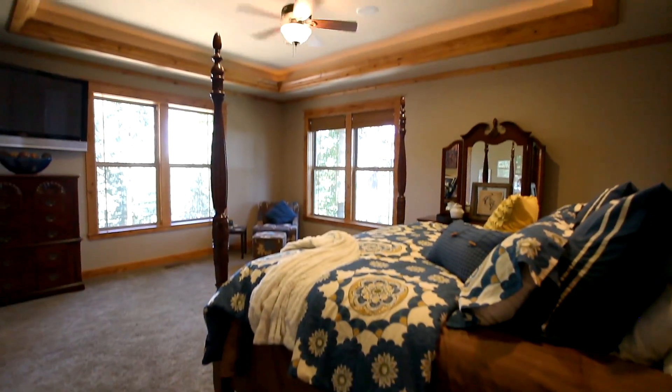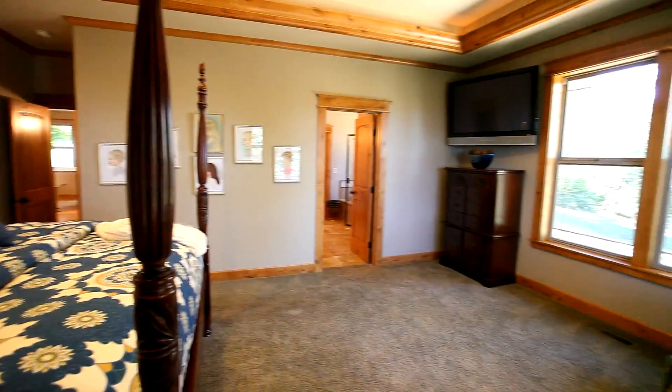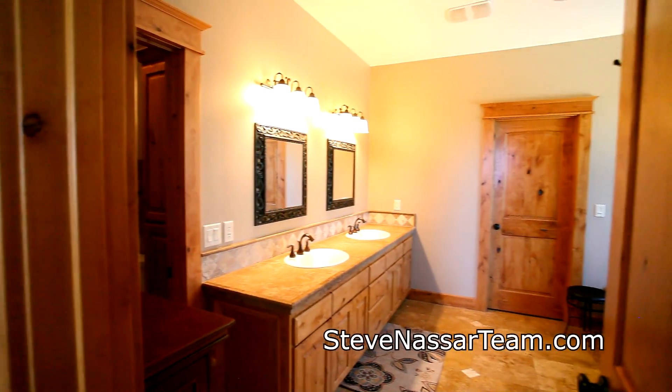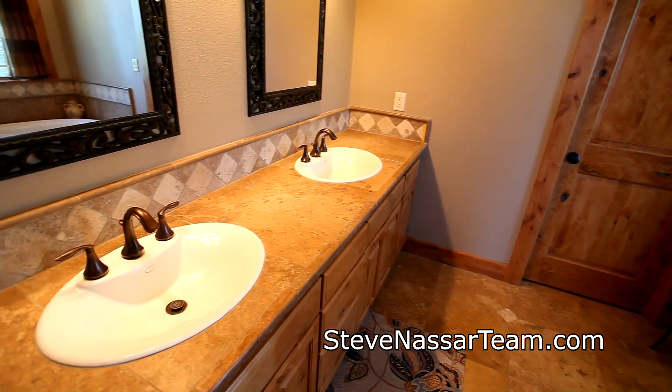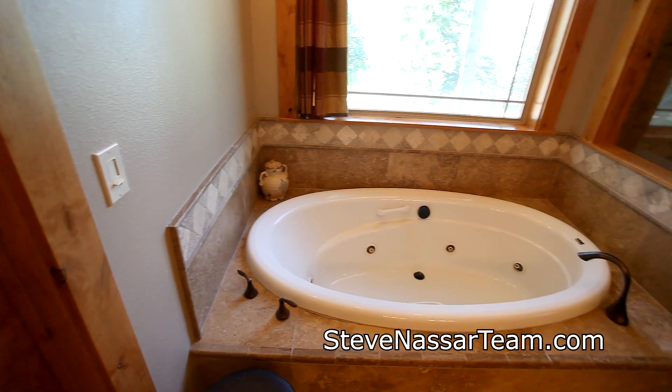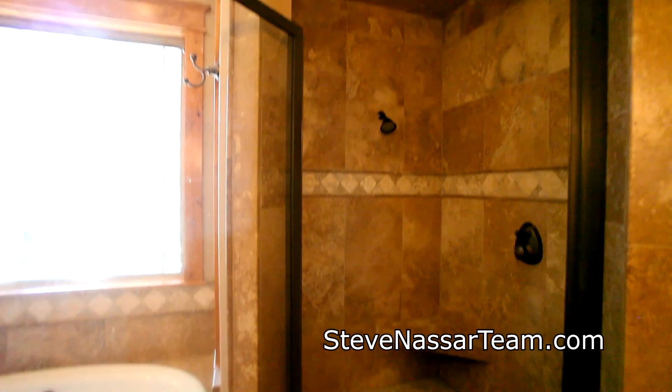Back inside, you'll find a main level master suite with surround sound, coffered lighting and a French door to the patio. The master bath features a dual sink vanity, travertine counters and oil bronze fixtures. You can recharge in the jetted tub or the travertine shower with mosaic inlay.